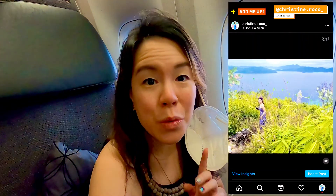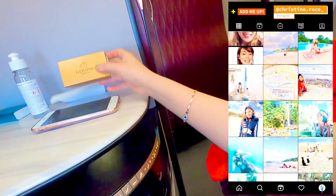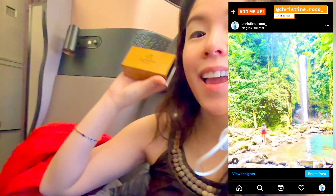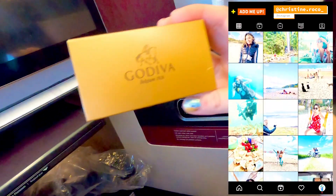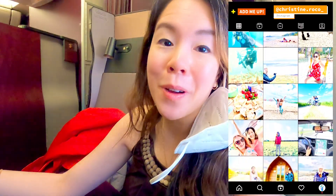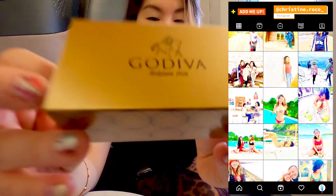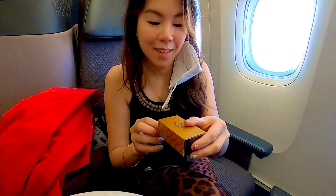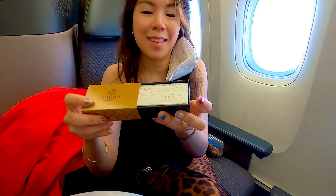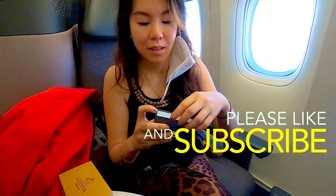I actually just woke up and look what I found beside me — Godiva. I really love Godiva chocolates. Let's open the box and see what's inside. I love biting into these artisan chocolates. What was inside the coated chocolate shell? One was chocolate praline and the other one was dark chocolate praline.